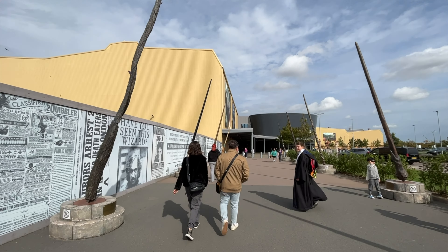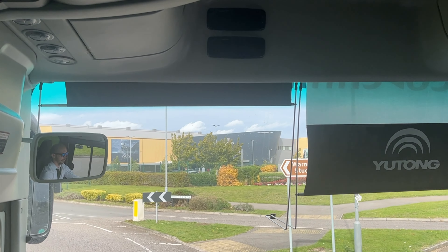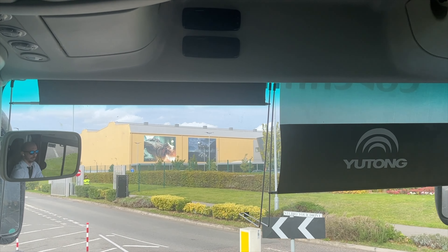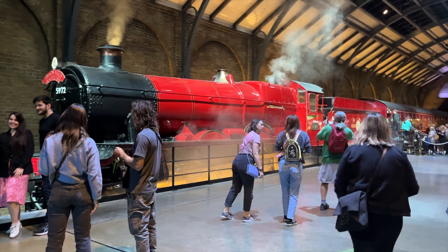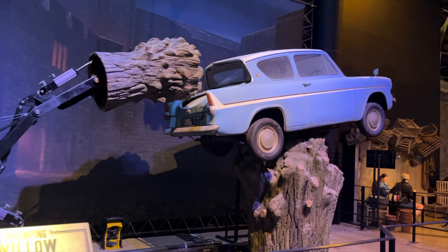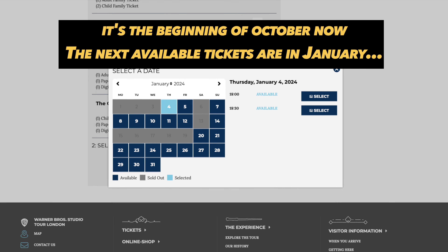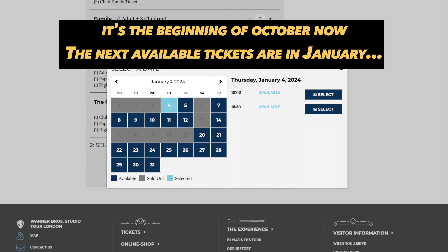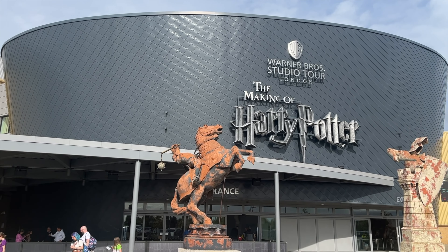Before we head into the studios I need to tell you two very important things. First of all, the studios aren't actually in London itself — they're around an hour's drive north of London, and you can't take the Hogwarts Express or the flying car up there. It's also important to know that tickets will always sell out, so remember to book as soon as possible and check if you can actually get tickets.